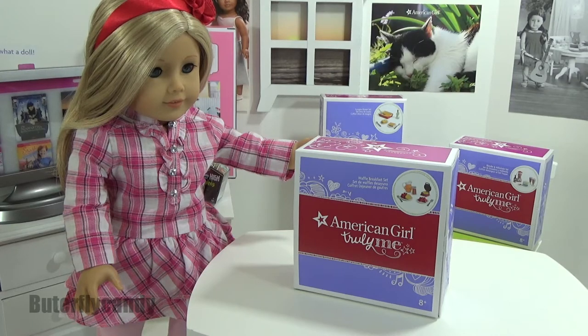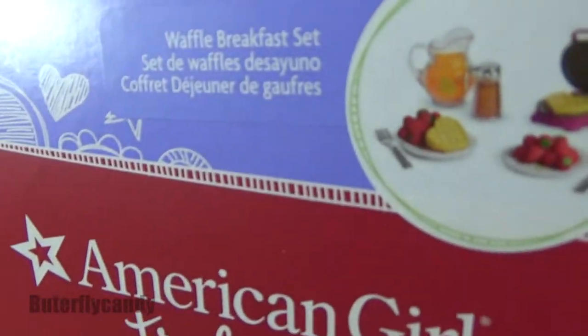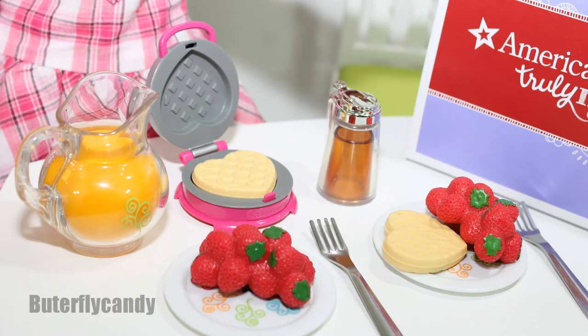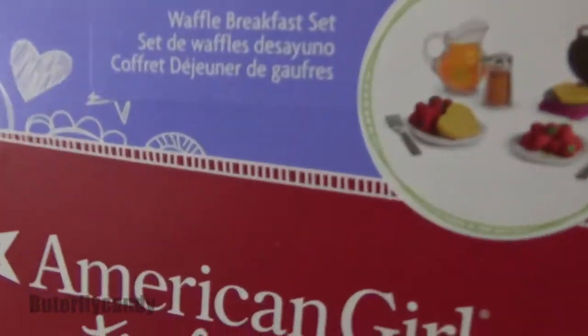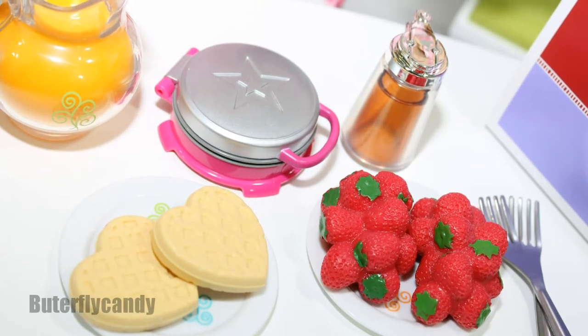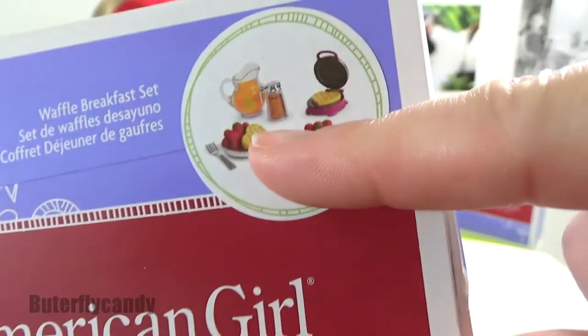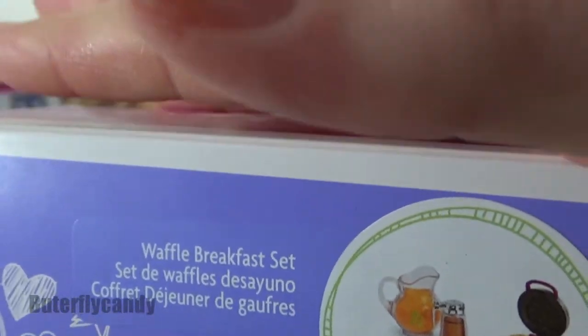Hi everyone, thank you so much for tuning into this video. Today I'm going to be reviewing this adorable little set called the Waffle Breakfast Set by American Girl. I'm sure a lot of little girls got this set for Valentine's Day — if you are one of those girls, let me know in the comments down below, because it does have some heart-shaped waffles which would be a perfect gift for Valentine's Day.